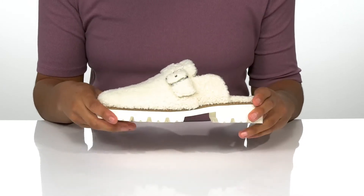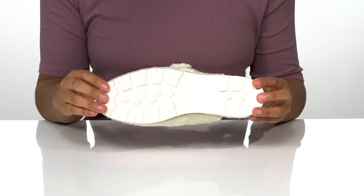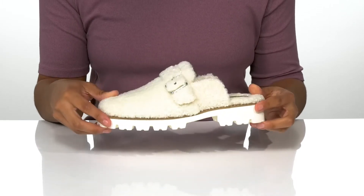The white chunky midsole gives these a trendy look, and underneath, the durable rubber outsole is textured for traction.